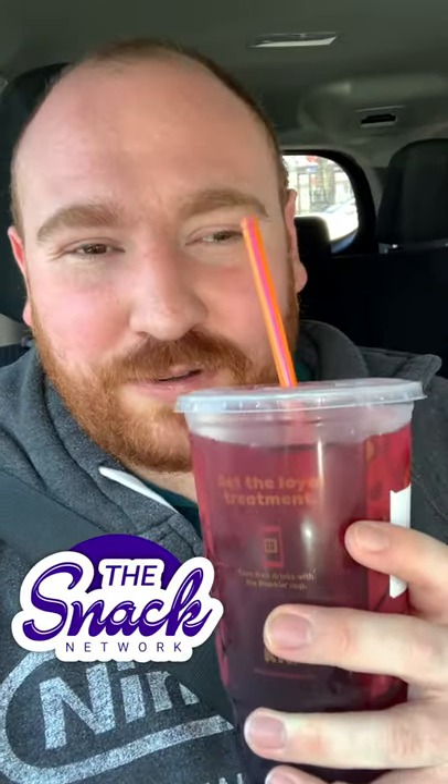Hey guys, Dave back from the Stack Network here to try a new Dunkin' drink. This is a blueberry pomegranate refresher. Smells like blueberries and it's very blueberry colored. Let's just give it a try.